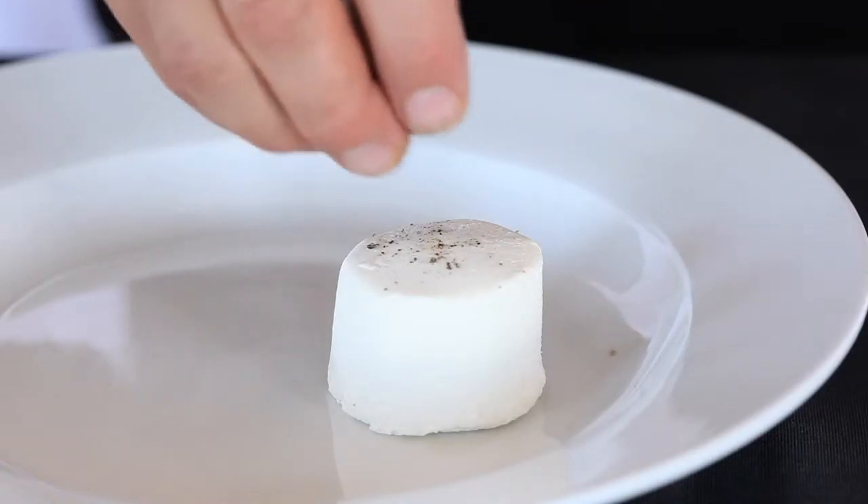The goat cheese we use is actually from a farm in Vermont that makes a fresh goat cheese button. They're only aged for about 15 days, so they're really light and crumbly.